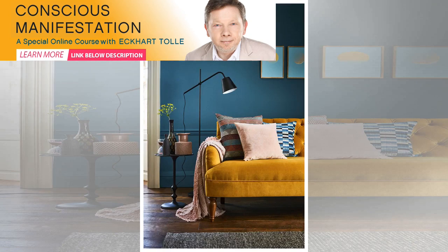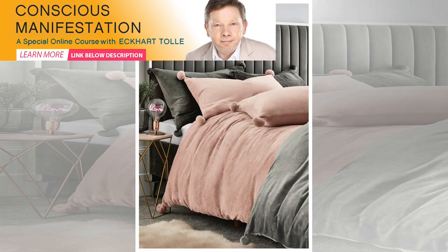Go for terracotta tones and burnt orange to spice up your interior with a sophisticated finish, both in terms of wall coverings and accessories. These colorings are perfect for those wanting to create a boho or Mediterranean inspired feel, and will pack more of a punch than opting for softer neutrals like taupe or beige.